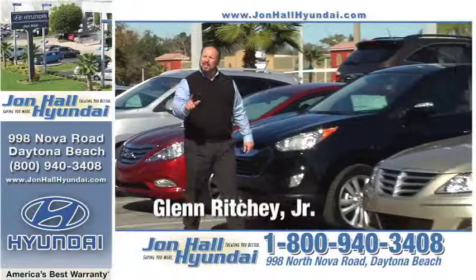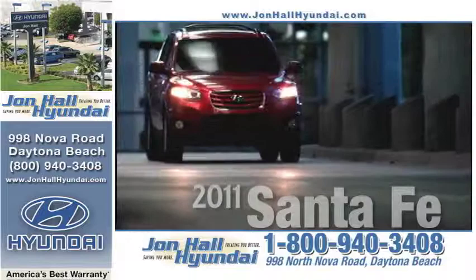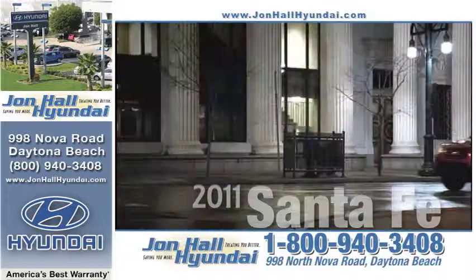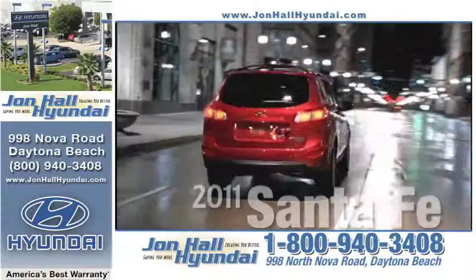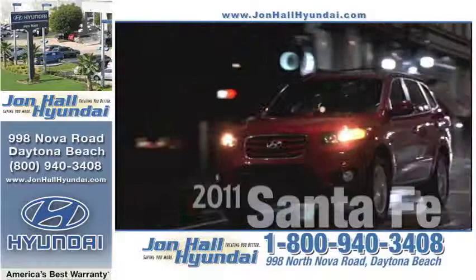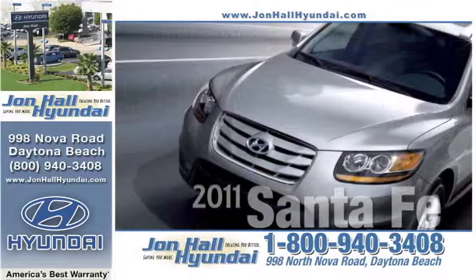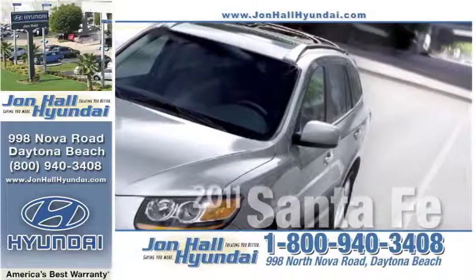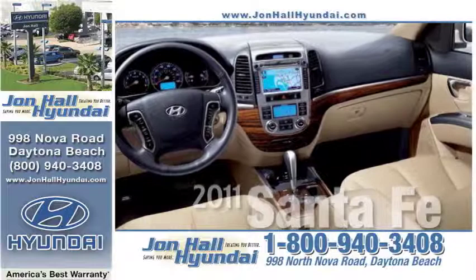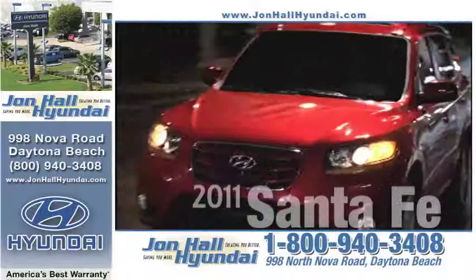Hi folks, Clint Ricci here for John Hall Hyundai, letting you know the 2011s have arrived — worth a short drive from anywhere to 998 North Nova Road, Daytona Beach. Our new year new Hyundai lineup continues with the 2011 Hyundai Santa Fe. Available features include dual automatic climate control, navigation system, iPod USB-ready stereo, a large cargo area with built-in 115-volt outlets, available V6 power, front and rear independent suspension for agile handling, and a beefed-up chassis for a comfortable ride. Backed by America's best warranty — 10 years, 100,000 miles, 24-7 roadside assistance, and Hyundai Assurance — the 2011 Santa Fe is one of the safest and most reliable SUVs on the road. Stop in and test drive the 2011 Santa Fe at John Hall Hyundai, where we're treating you better and saving you more.